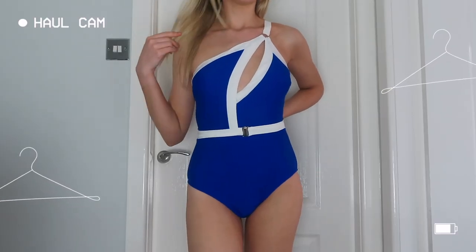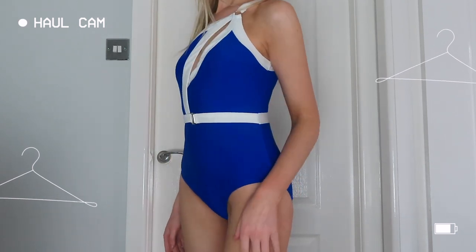The first thing I've taken out is this swimsuit. I tend to pick bikinis as opposed to one-piece swimsuits, but sometimes if I really like it I do pick one pieces. This one is a blue and white one-piece swimsuit — a gorgeous bright blue color with white edging and a really nice one-shoulder design. The material feels really nice, very thick, which is very important for swimwear.